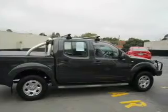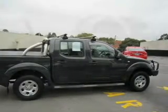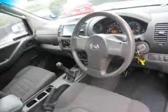A CD stacker, central locking, climate control, cruise control, power windows, an adjustable tilt steering wheel, and ventilated disc brakes.